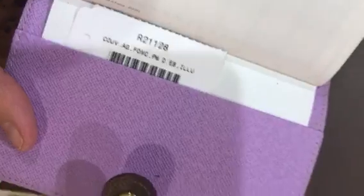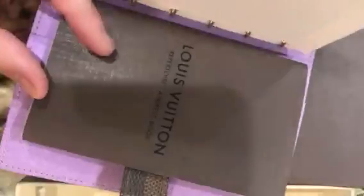On the back it's got some credit card slots and a little slip. On the very back it's got some information, another slip, and a Louis Vuitton address book that I have never used.